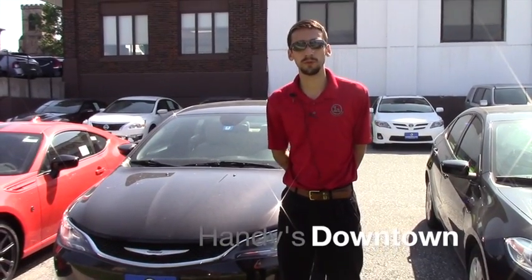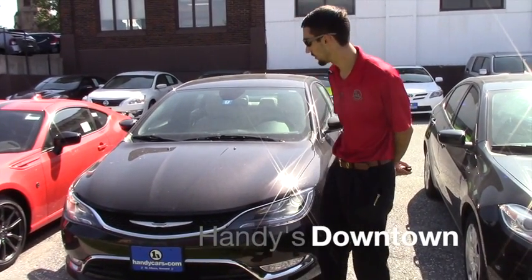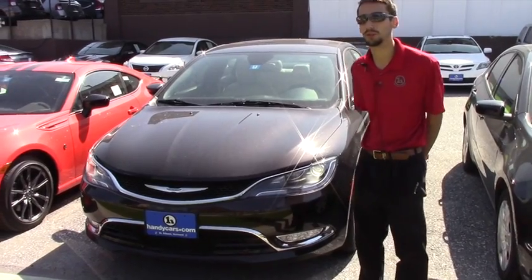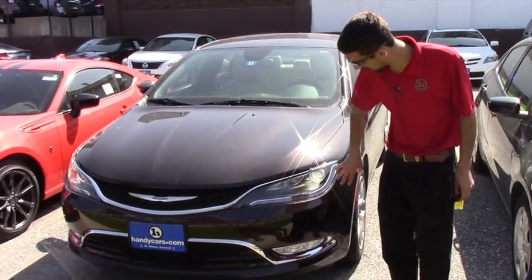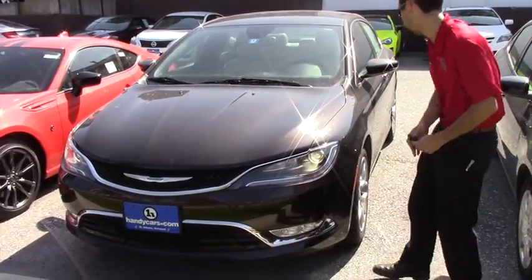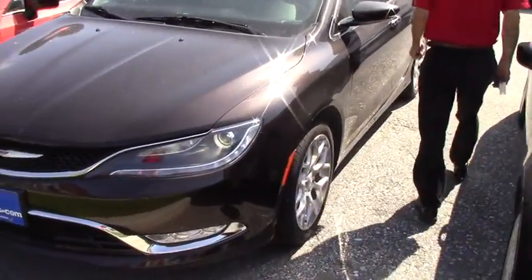Hello Lewis, this is Matthew Wiemert from Haney Downtown, showing you another vehicle. It's a 2015 Chrysler 200C — fully loaded and all-wheel drive. You're going to have the halogen headlights, fog lights, and alloy Chrysler rims.